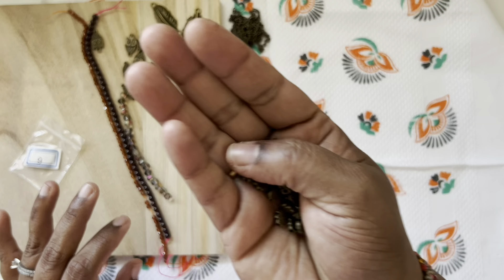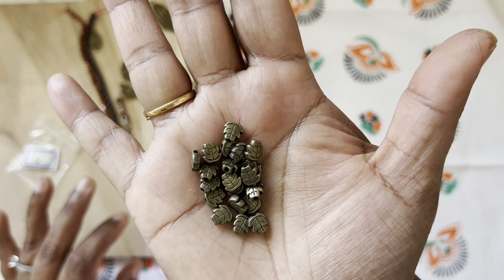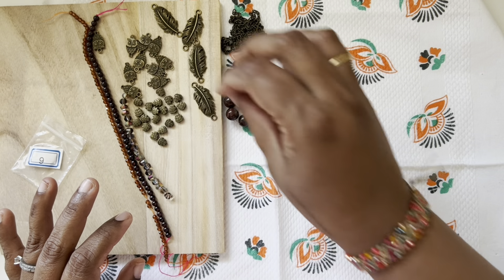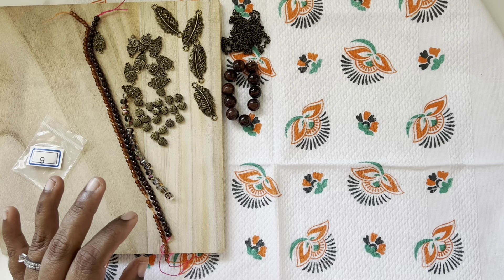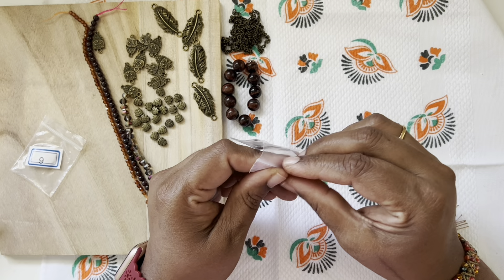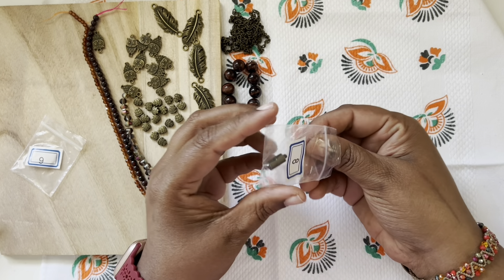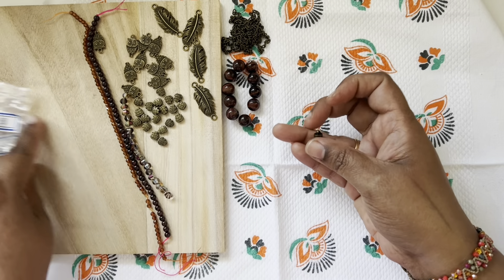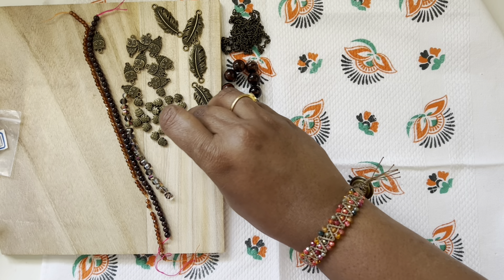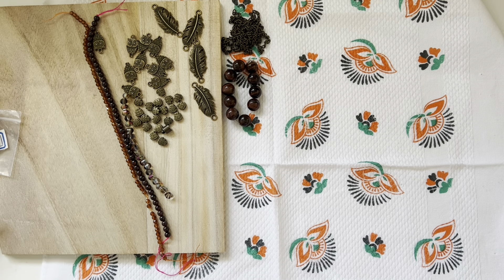Number nine is a 20-piece strand of 7mm leaf spacer beads — perfect for fall! I also left number eight, which is a 16 by 6 millimeter brass magnetic barrel clasp. I love this magnetic clasp — very useful.